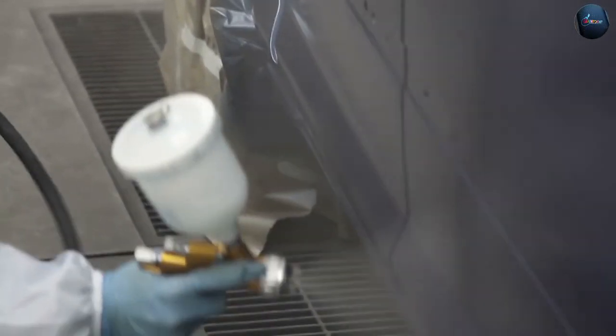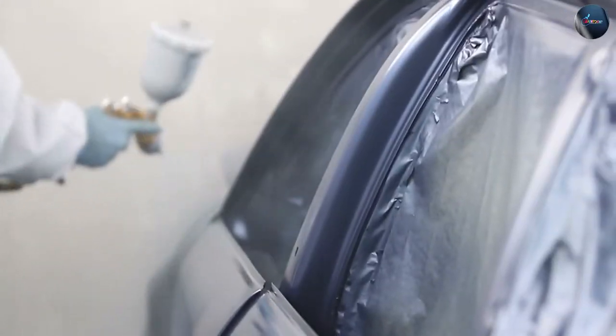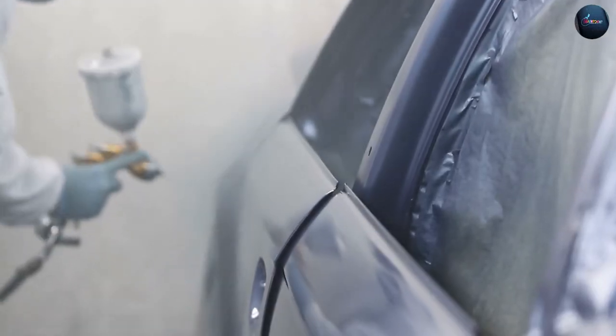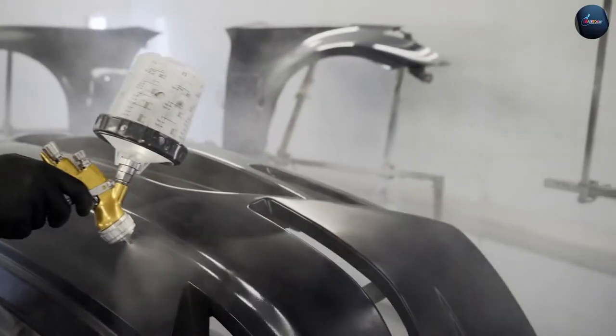Color selection is an important consideration for car painting. Both acrylic and enamel paints offer a wide range of colors to choose from. However, acrylic paints generally provide a broader range of shades and color-matching options, allowing for more customization and precision.